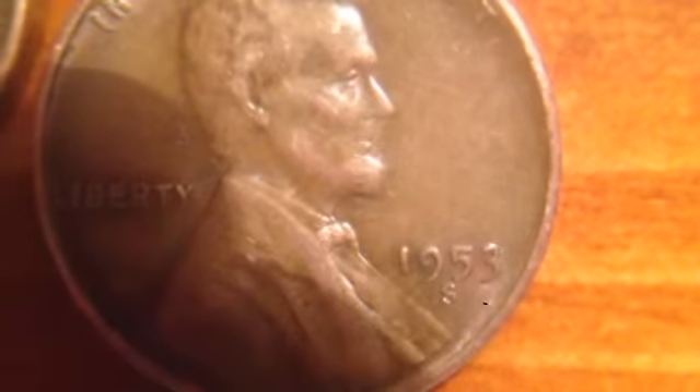These three pennies I got for free. There's a man who helps at the antique mall and just tells you about the stuff there. Let me get this focused — this is a 1953-S mint mark.